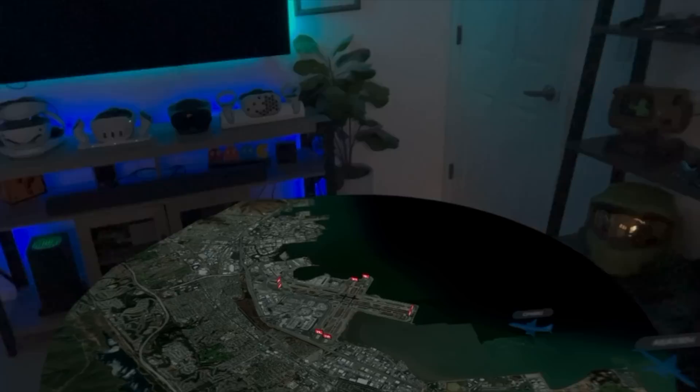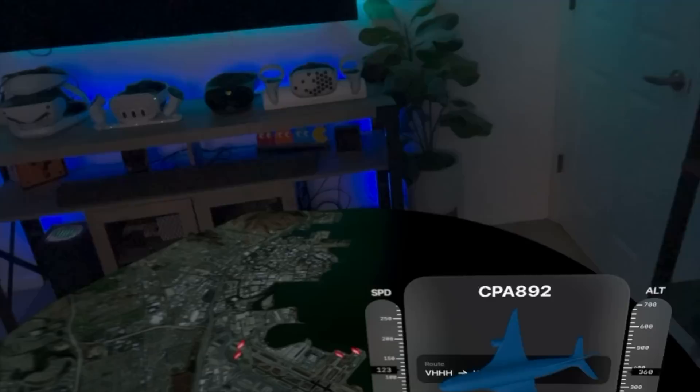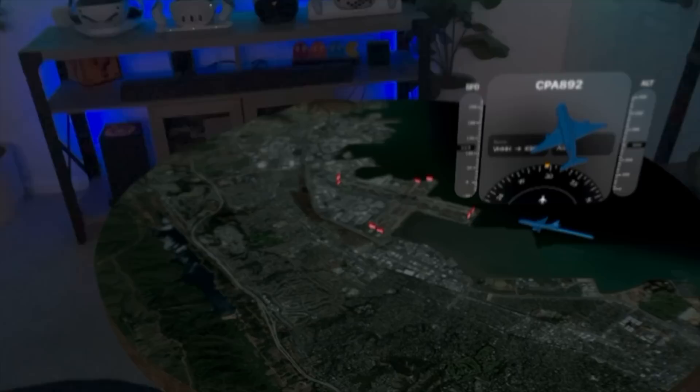Voyager is an airplane tracking app. Right now we're at KSFO — San Francisco airport — and you can monitor planes landing in real time, see their altitude, speed, and more information. You can search for other airports around the world, bookmark your favorites, and there's a cool little movable window as well.